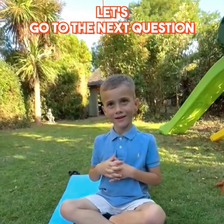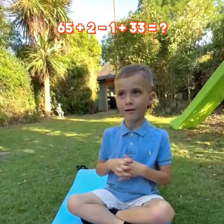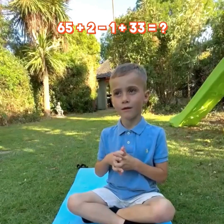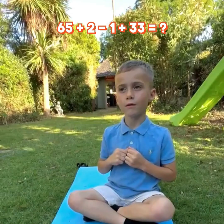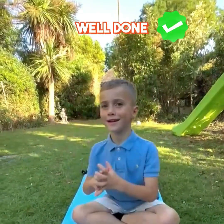Let's go to the next question. 65 plus 2 minus 1 plus 33 equal? Well done. Correct.